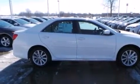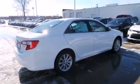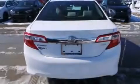Steering wheel mounted controls, front and rear reading lights, external temperature display, and a sunroof enables you to fill the cabin with fresh air at the push of a button.